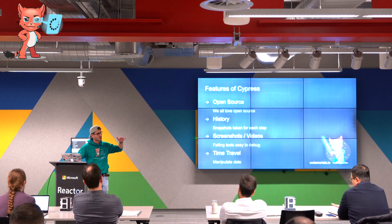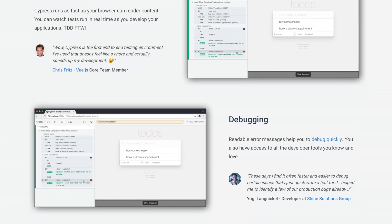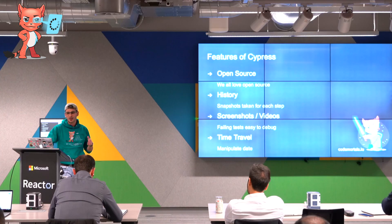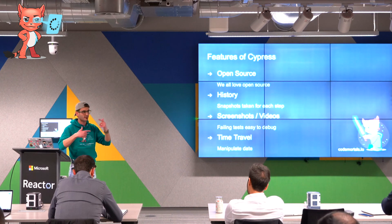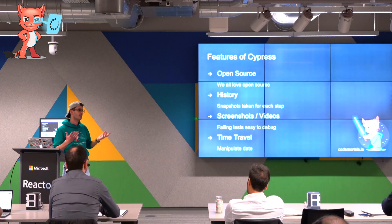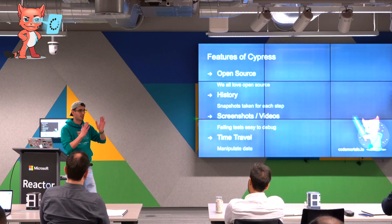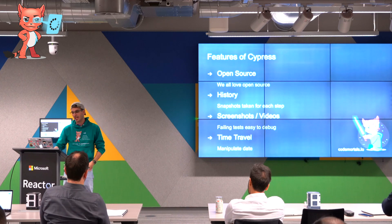You get the history as it runs through the tests. You can go back through the steps and see how it was before that step ran. So if there is an error, you can see what happened before. Cypress also takes screenshots and videos — you'll see the browser running on your laptop. But if you have it running headless on CI and it fails, you won't actually see what the failure is. If you save those artifacts on your CI, then you can see a screenshot or a video of the test running and see how and why it failed.